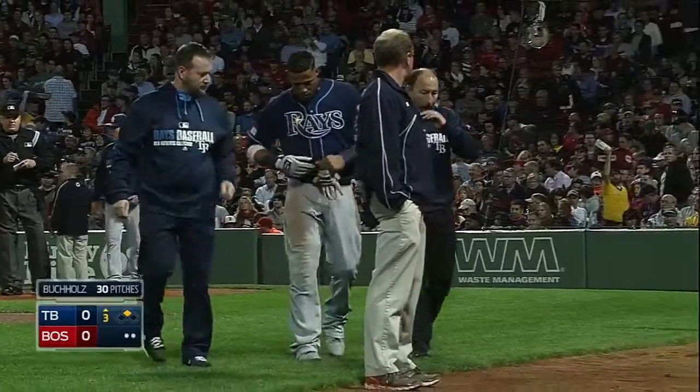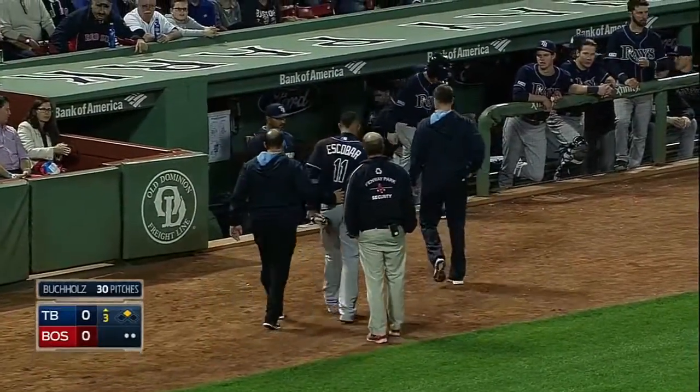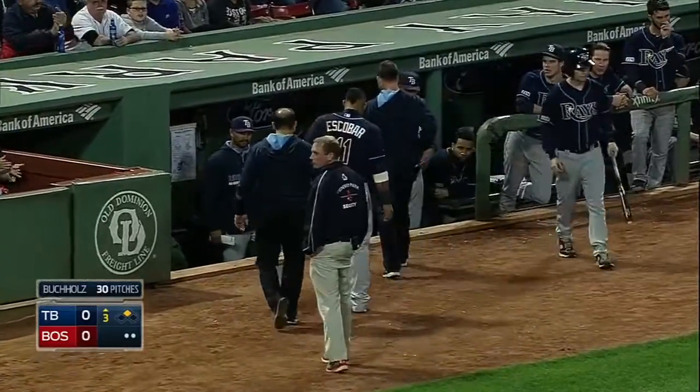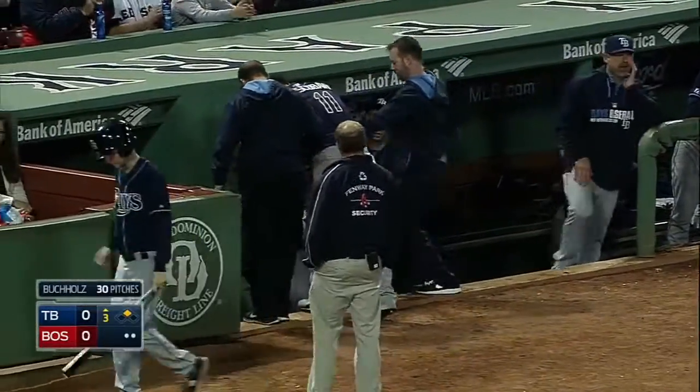Escobar is up and pretty much departing under his own power, so Zobrist with the...